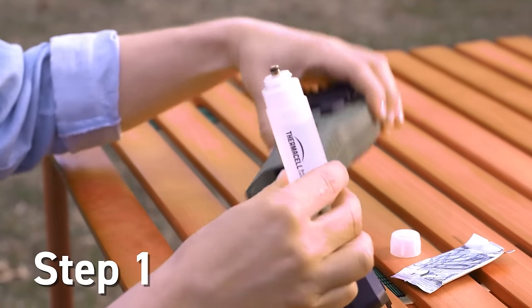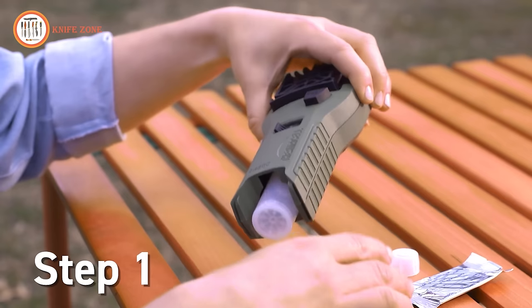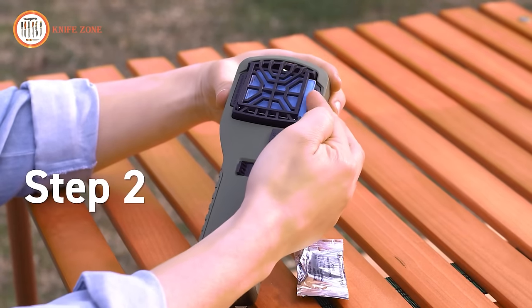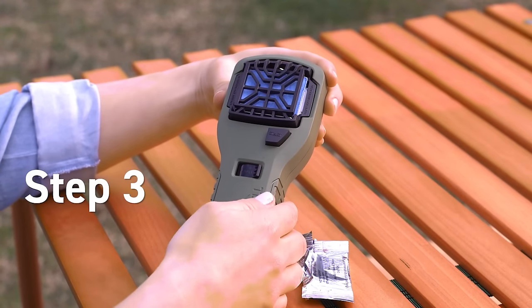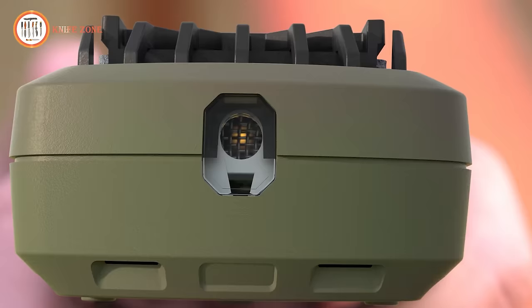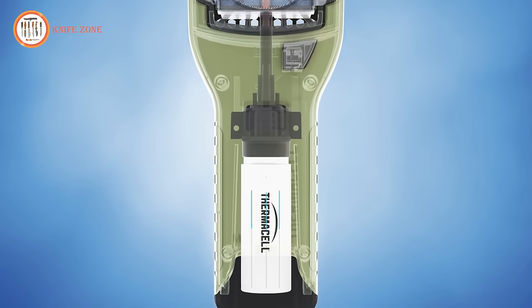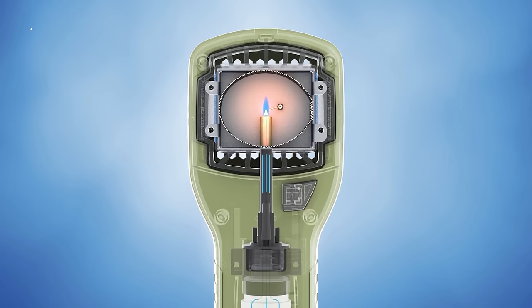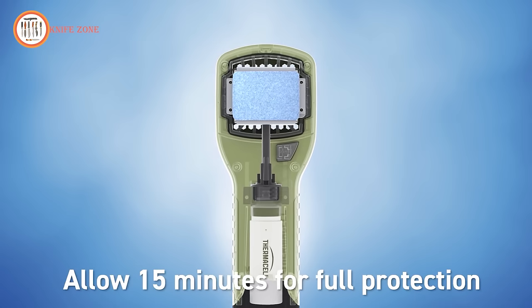First, remove the cover from the repeller handle. Then, remove the cap from a fuel cartridge, insert the cartridge, and replace the cover. Next, slide a repellent mat into place, turn the switch to the on position, and wait a few seconds. Then press the start button until it clicks. Finally, check the view window to see that the flame is lit. The heat generated by the fuel cartridge is directed to the mat, activating the repellent.